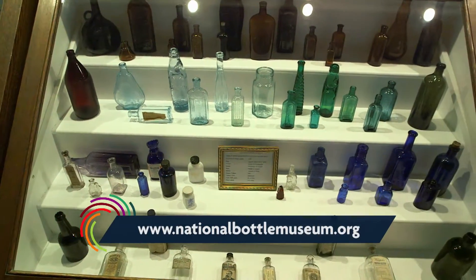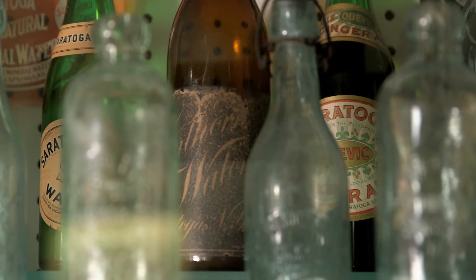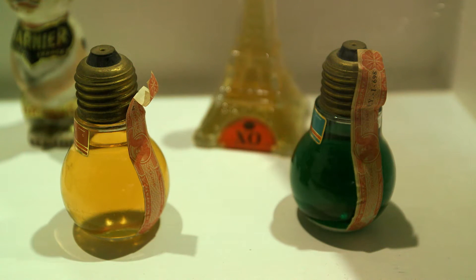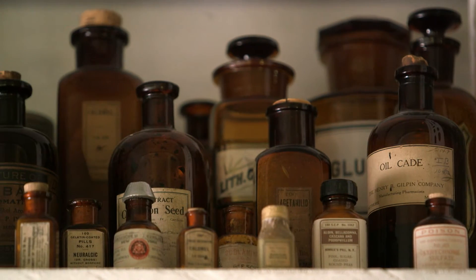I think the biggest thing about bottles is, as I said, they're history artifacts, and it doesn't necessarily have to be an antique to be valuable or to be a history artifact. Value is in the eye of the beholder. That's what helps make them so interesting. We're adding bottles all the time to this collection.